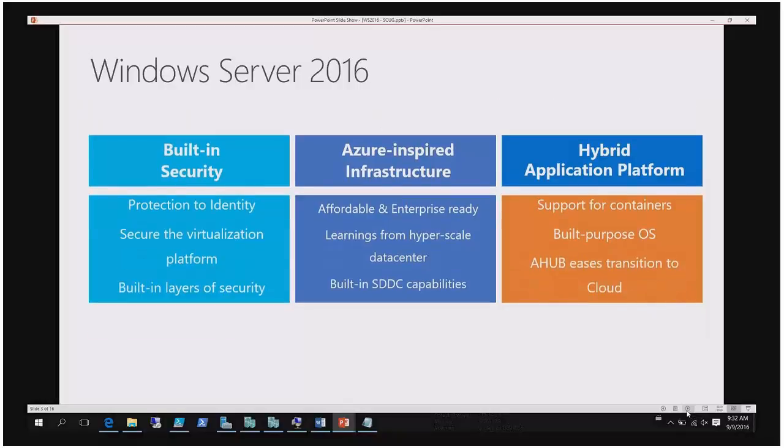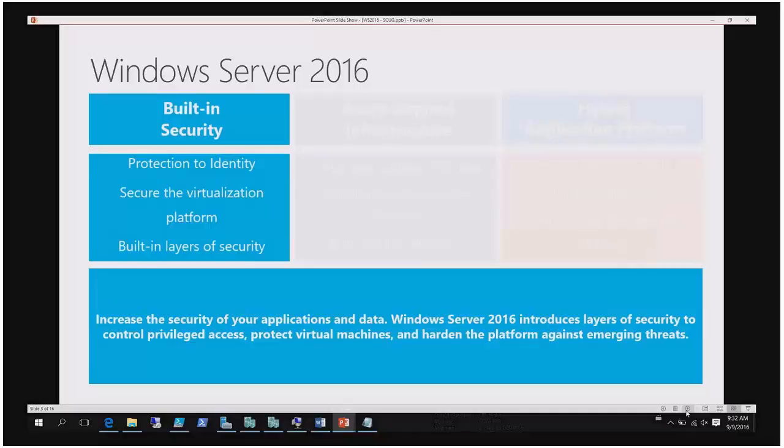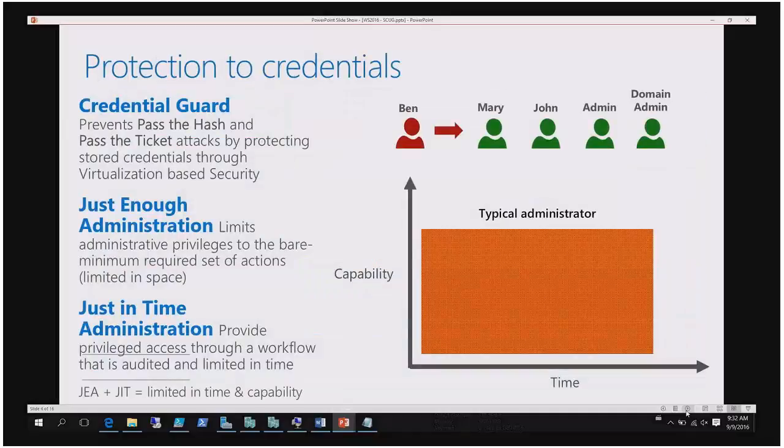Security affects us all. What they've done is Credential Guard, Just Enough Administration, and Just-in-Time Administration. Credential Guard is the same thing you have in Windows 10. It requires UEFI-based machines and is used to prevent machines from storing the hash of the domain administrator. Hopefully you're not logging on as domain admin when you log on to a member server — please don't raise your hand.